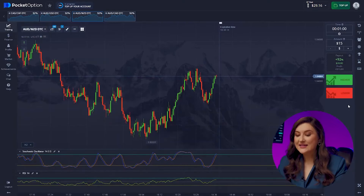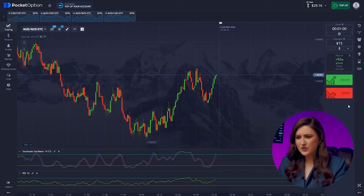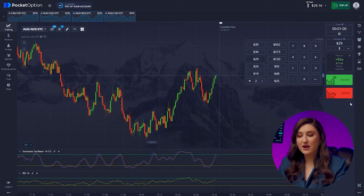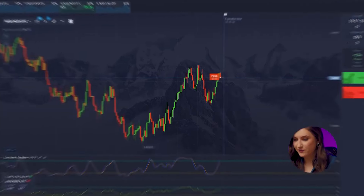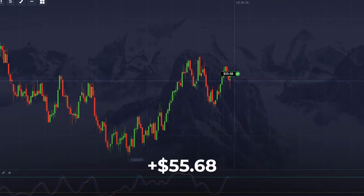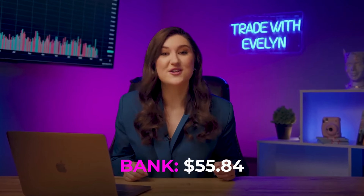Moving on, let's look at the Aussie and the Kiwi pair. Here we need to pay attention to the beginnings of channel movement — you can notice them by the recurring pattern in one price range. There will be a downtrend, so we press lower. The strategy is working great, and we're already at $55.84.